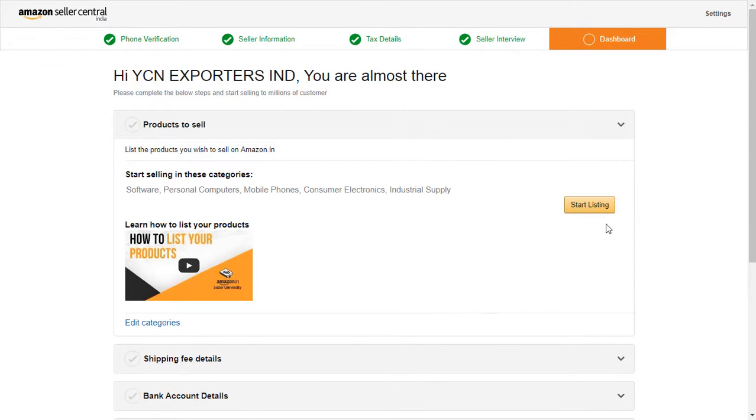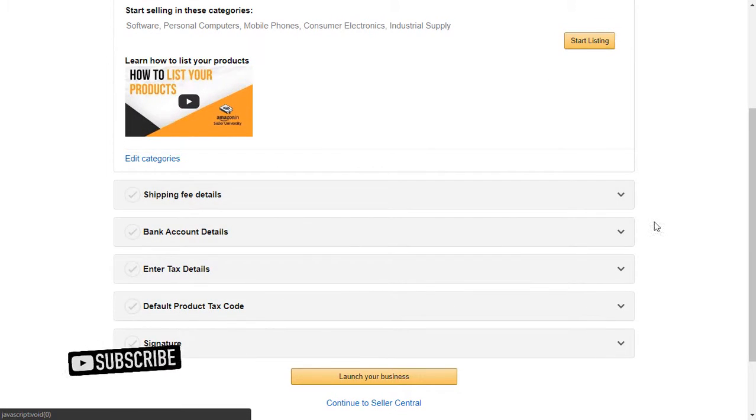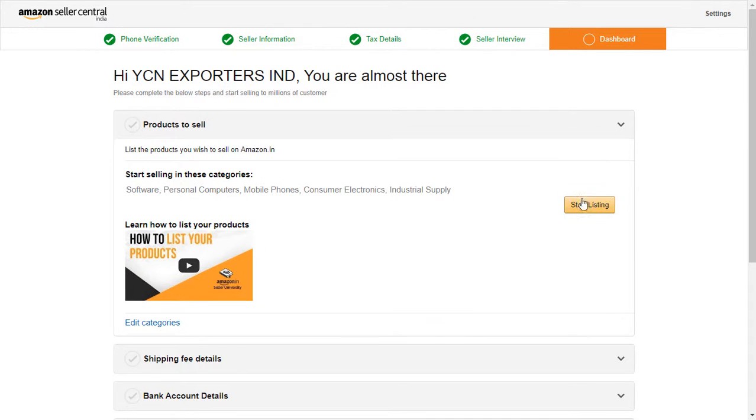We have successfully created an Amazon Seller Central account. Now we have to start listing products. To do that, click on Start Listing.